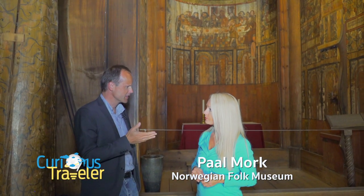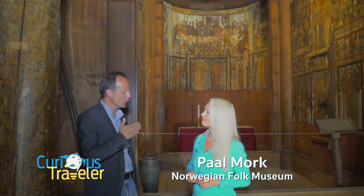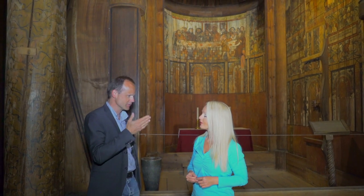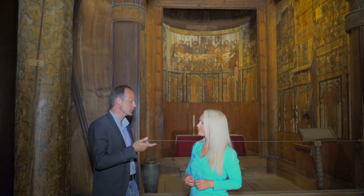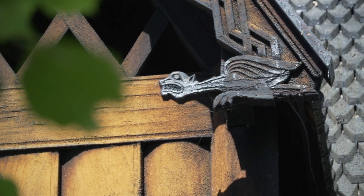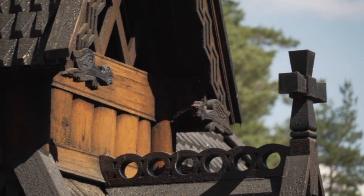Here you see ornamentation which is in between Christianity and Old Norse religions. Christianity was pretty new when this church was built, so they also used dragons and floral motifs. So we've got a combination of pagan religions and Christianity all in one house of worship.